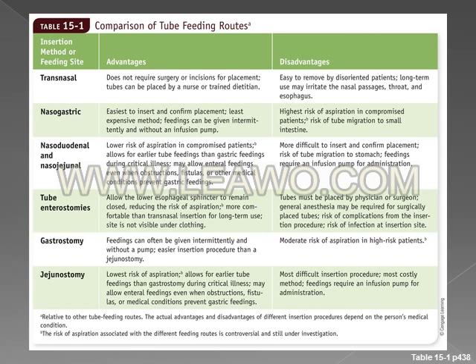Table 15-1 compares two feeding routes, highlighting the advantages and disadvantages of each method.